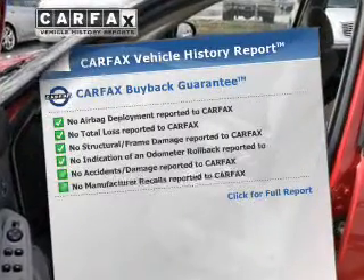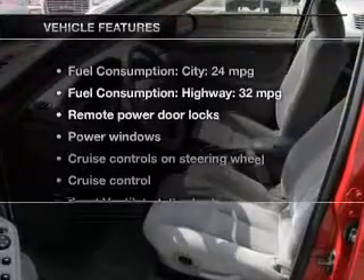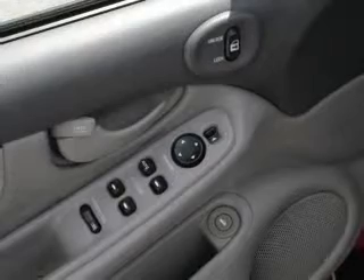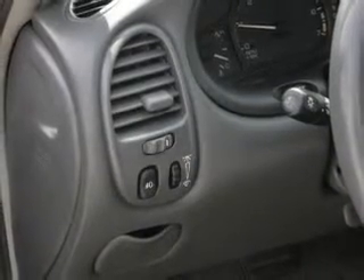Carfax is offered to provide you with peace of mind. Plus enjoy these notable features that are included in this vehicle: keyless entry, power door locks, power windows, cruise control, AM/FM stereo with a CD player, power mirrors, and power steering. Call today to schedule a test drive.